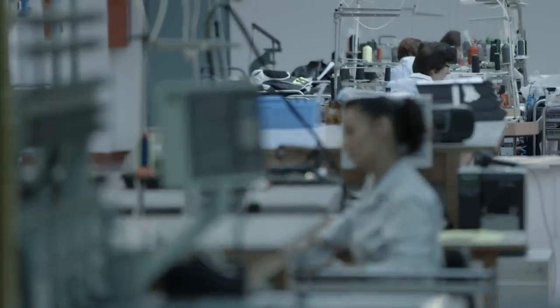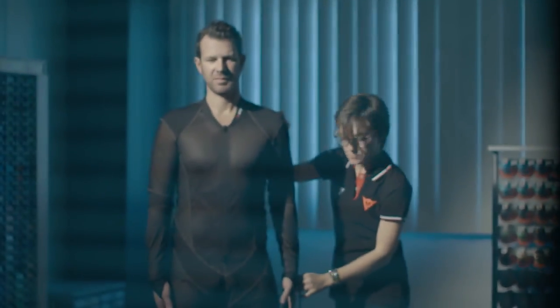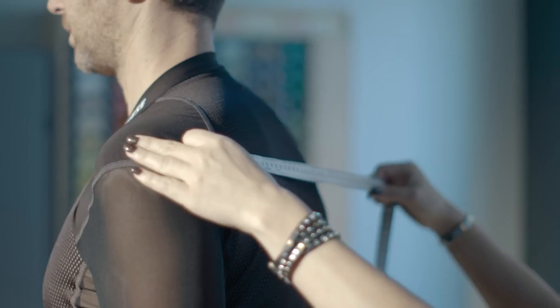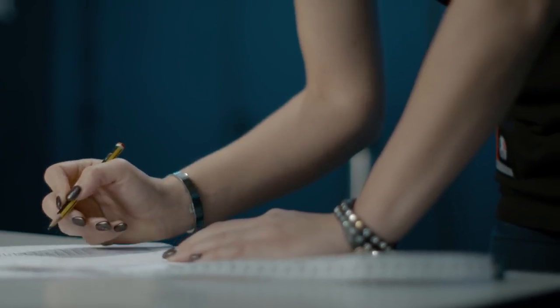The entire process is quite sophisticated, actually. Our seasoned tailors begin with taking over 20 measurements using reference points such as the 7th vertebrae and the ileum bone. The measurements are recorded on a sheet and entered into an Excel program that exposes deviations from standard sizes. Many of the measurements are double-checked for accuracy.